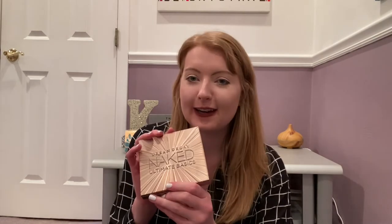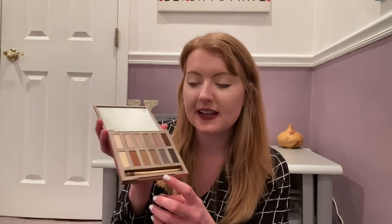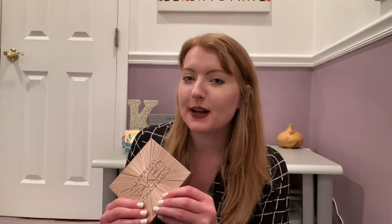Continuing on with my extra-ness, I also have the Urban Decay Naked Ultimate Basics eyeshadow palette. This is for if I don't have time to do my eye makeup in the morning — I'll be doing it in traffic. It literally has all the colors you could want and a little brush in there, so yes, it's super extra, but it's going to come in handy.